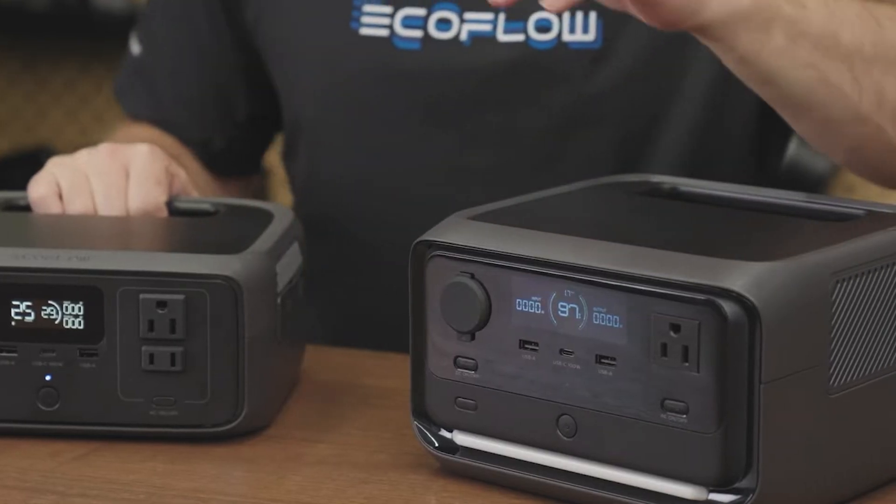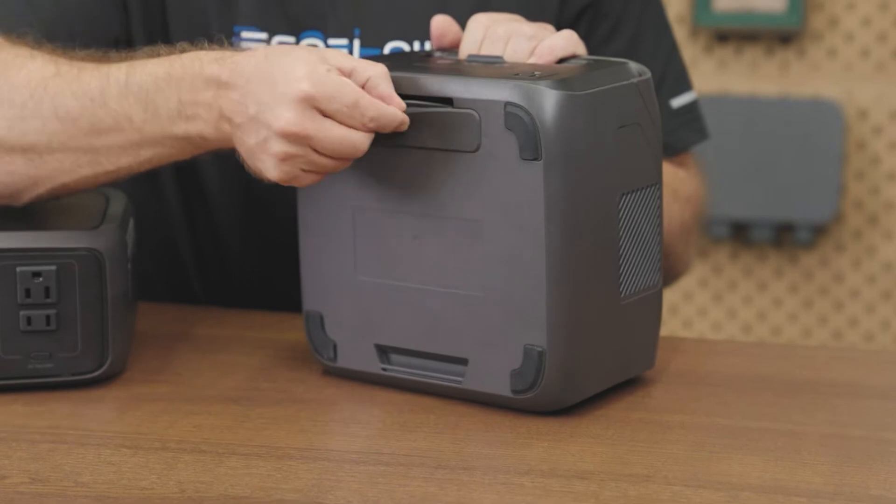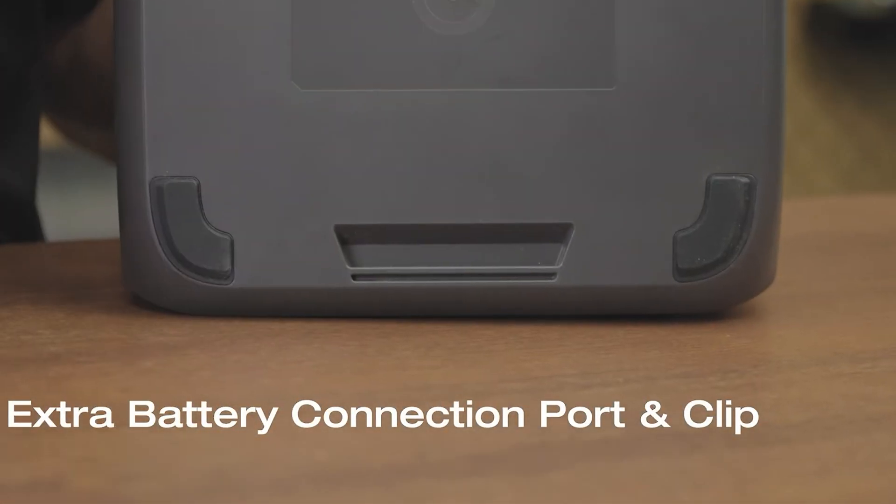This new portable power station has some amazing features and upgrades that the River 2 series didn't have. In this video, I'll go through all the new features and explain how everything works for people who might be new to these types of generators.